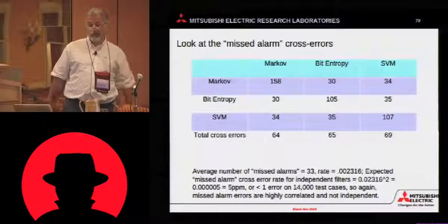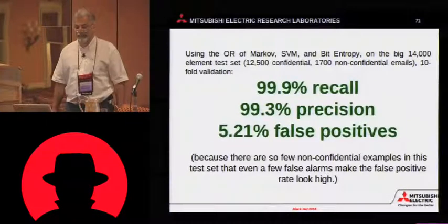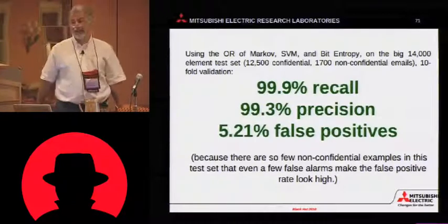And we actually get on the order of 20. Gloat slide number two. Again, 99.9% recall.